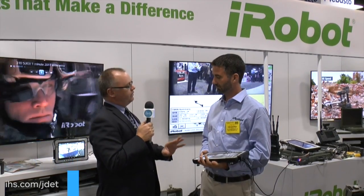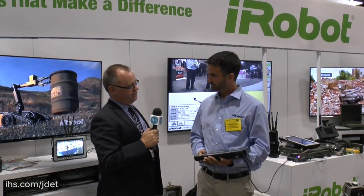This is Damien Kemp reporting from AUSA in Washington. I'm speaking to Oren Hoffman, who's Technical Director with iRobot. Oren, what you've got in your hand there is the U-Point controller.